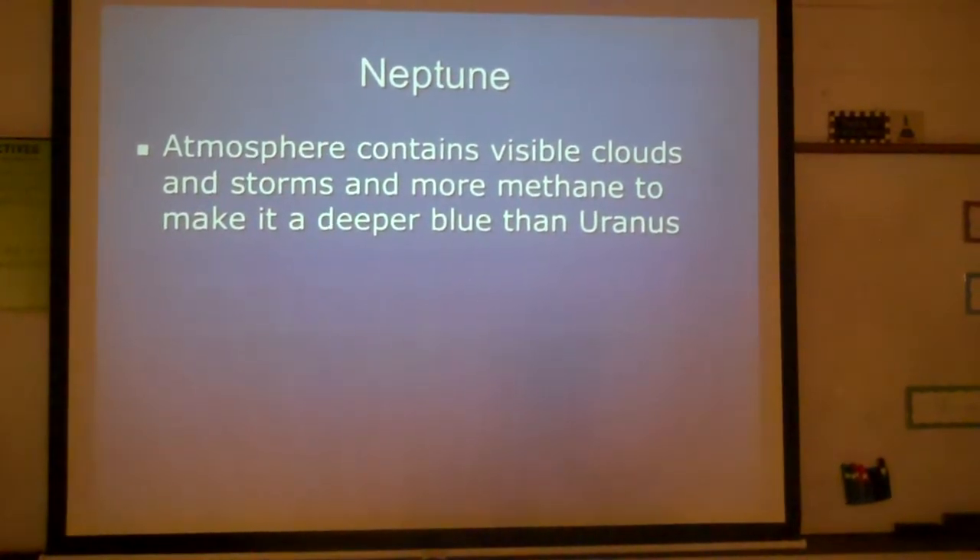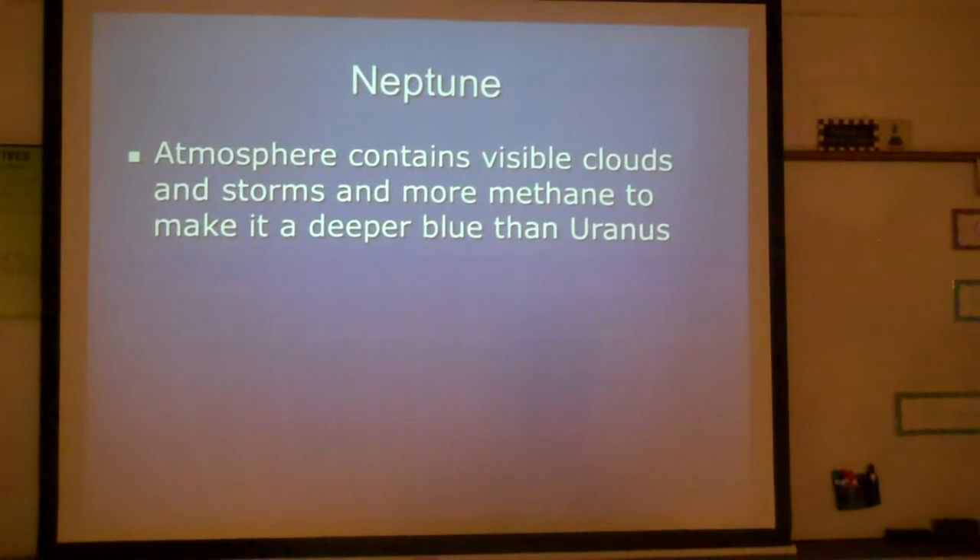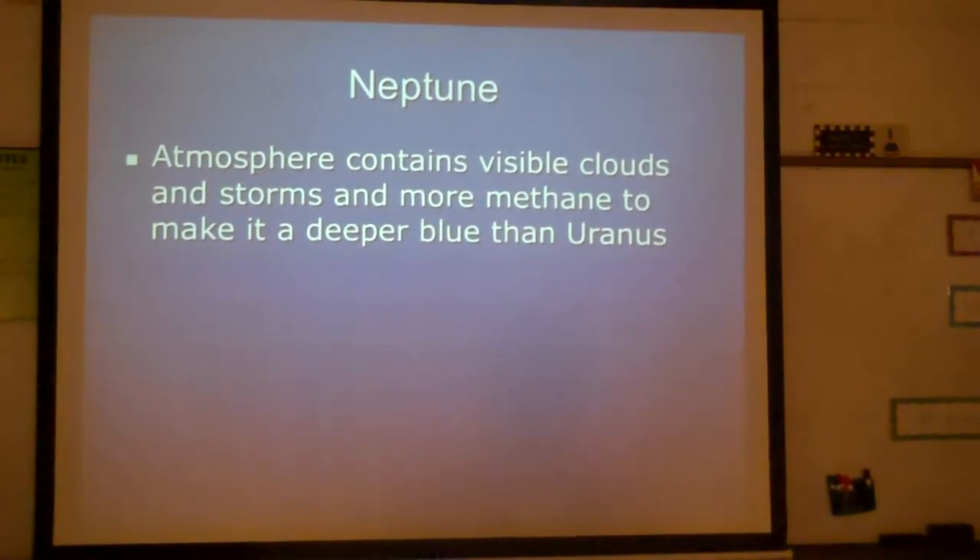Neptune's atmosphere contains visible clouds and storms and more methane to make it a deeper blue than Uranus.